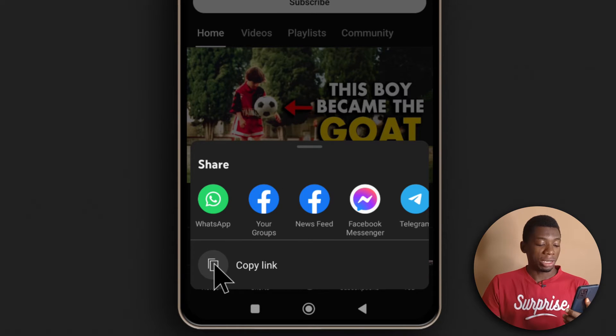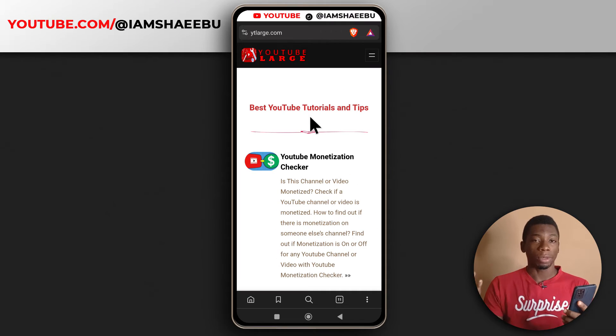Next, I'm going to tap copy link. After copying the link, you want to head over to this website called YTLarge. I support laziness, so you don't have to type that in your browser — I'll leave a link in the description.